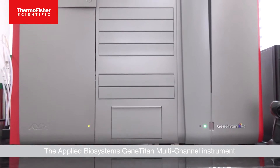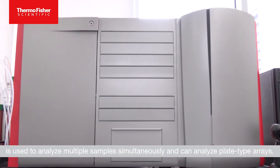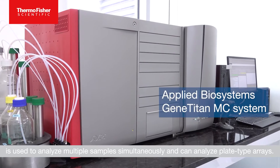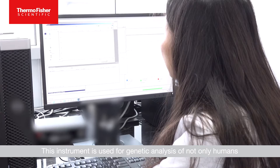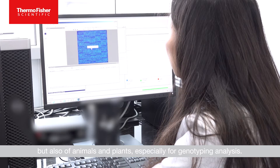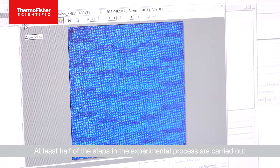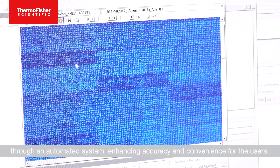The Applied Biosystems Gene-Titan Multi-Channel Instrument is used to analyze multiple samples simultaneously and can analyze plate-type arrays. This instrument is used for genetic analysis of not only humans, but also of animals and plants, especially for genotyping analysis. At least half of the steps in the experimental process are carried out through an automated system, enhancing accuracy and convenience for the users.